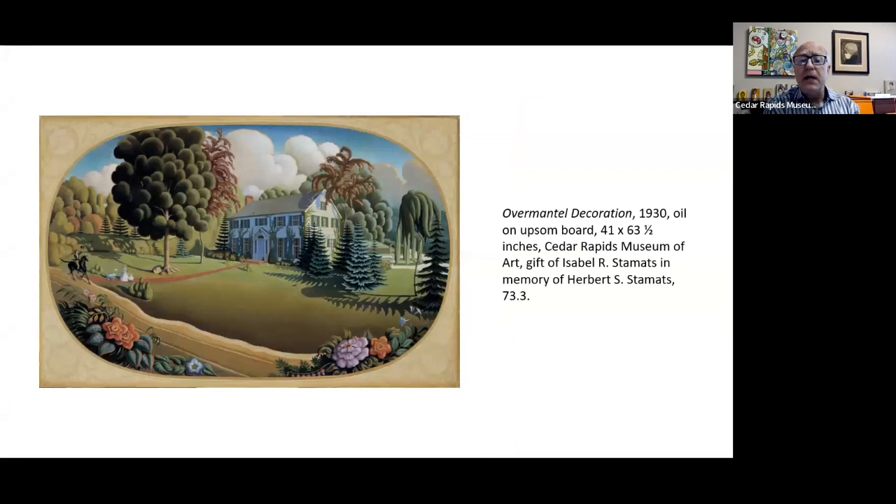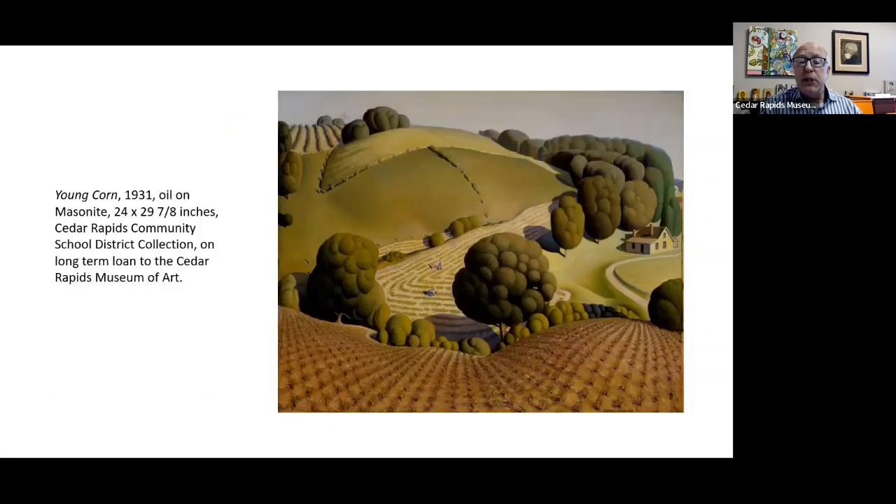We're here — Overmantle Decoration — this is a painting of a home that exists still today in Cedar Rapids, the Staymates Home. But it never existed back in the time when people were on horseback and wearing antebellum clothing. He has historicized this, put it back in time, made it more nostalgic than it was, because it really was a home of his own time. Or even something like Young Corn, where he's showing people working the land by hand. Certainly, farms in the 1930s had machinery, but he's showing this working family, in the depths of the Depression, having this beautifully laid-out farm, everything neatly in rows — order, not chaos like the world around them.